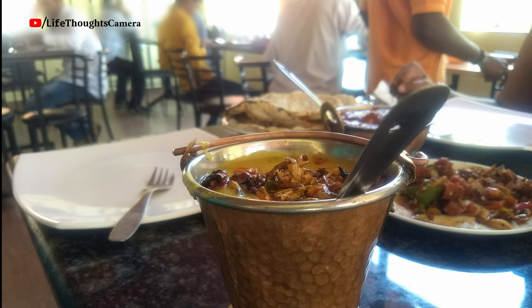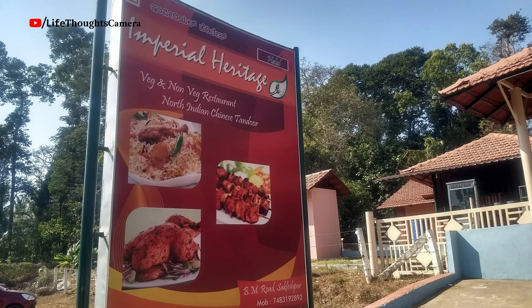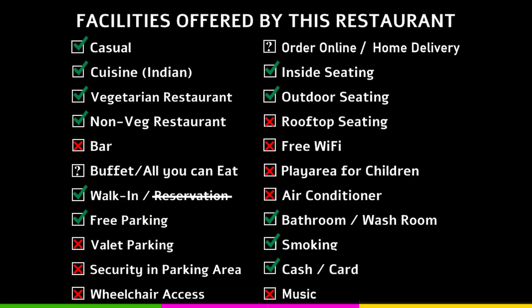The service was a bit slow, even though the place was not packed. Do check out all my videos related to this trip. Since this was a pit stop, we did not do much sightseeing. The Shettihalli Rosary Church and the Brindavan homestay are nearby this restaurant.